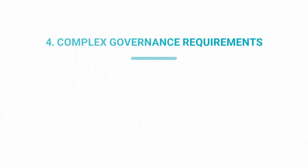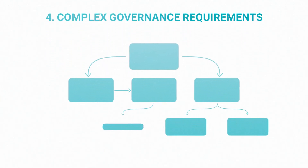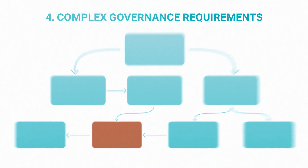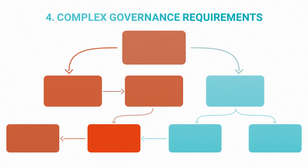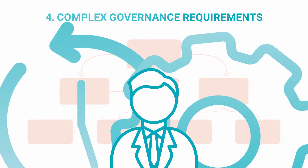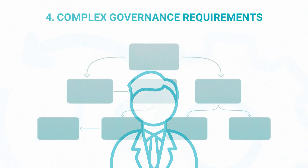And finally, there's implementing complex governance requirements. Due to the complexity of data ecosystems, it's crucial for data applications to have sound governance, since even a minor glitch may cause major issues. Traditionally, developers need to spend a lot of time ensuring those non-functional requirements are implemented properly.